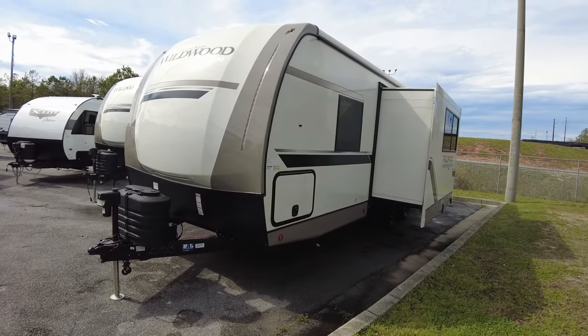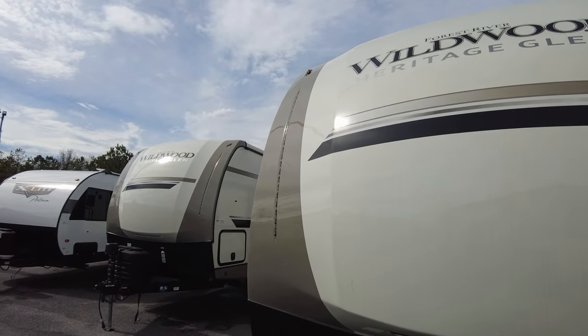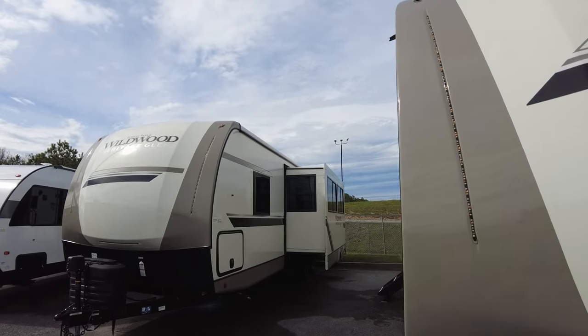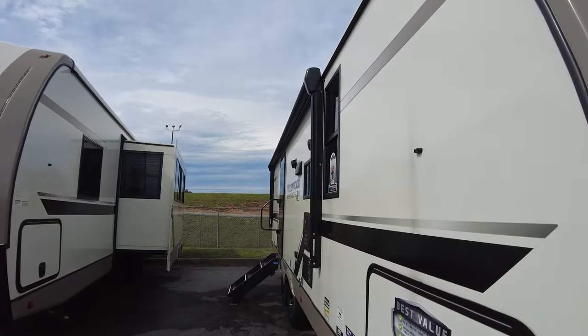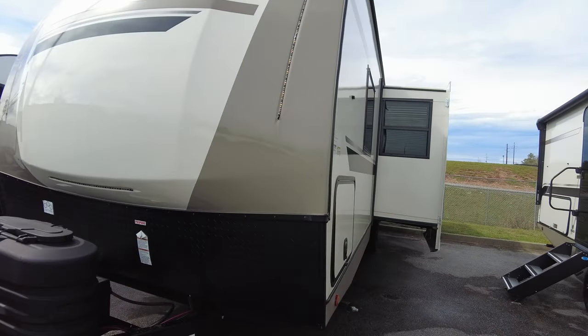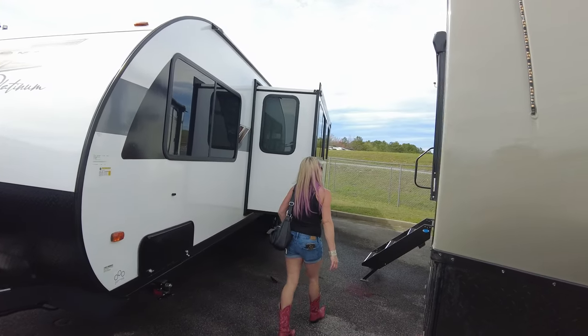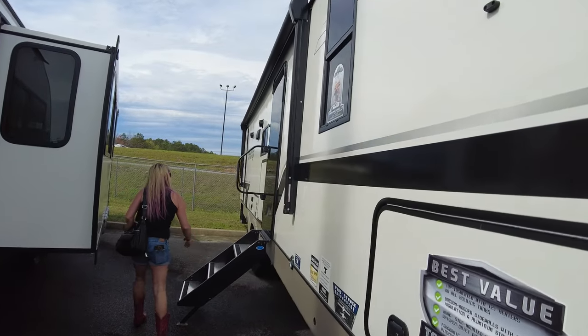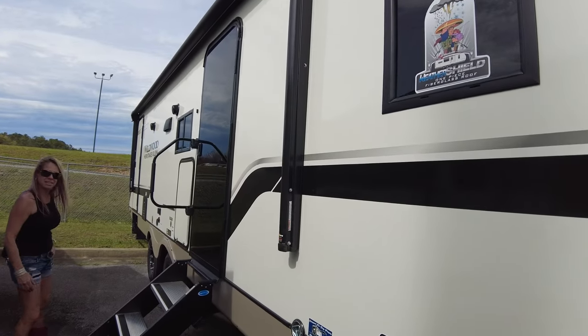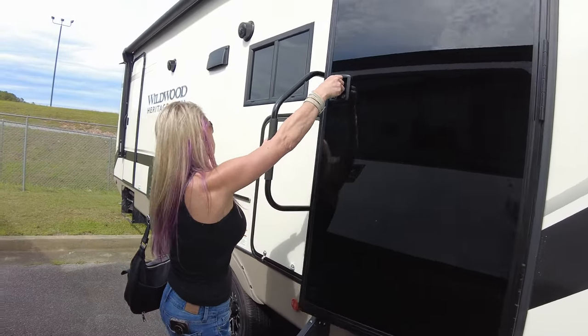Now looking at a Heritage Glen. Not a fan of the taupe exterior — when I turn 80 I'll probably like it, but for now it's a no. Let's check it out anyway just to see.